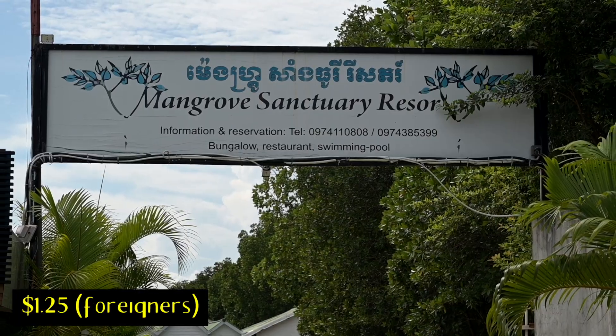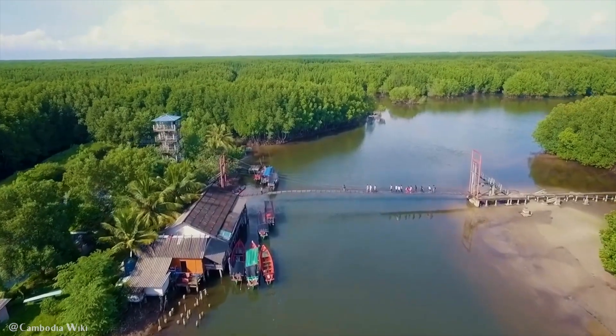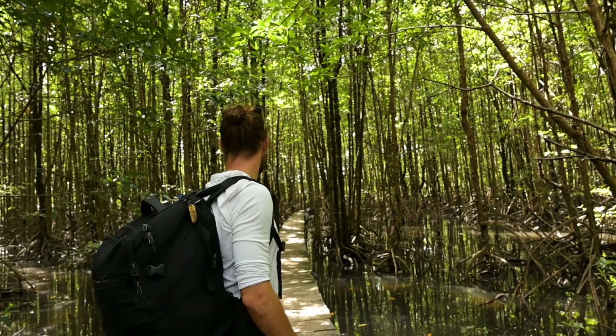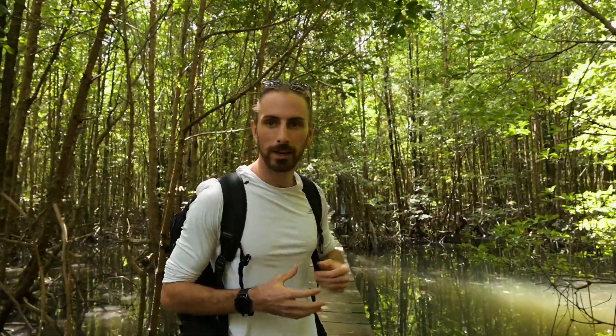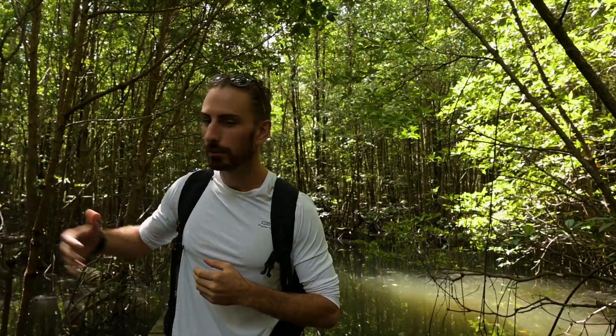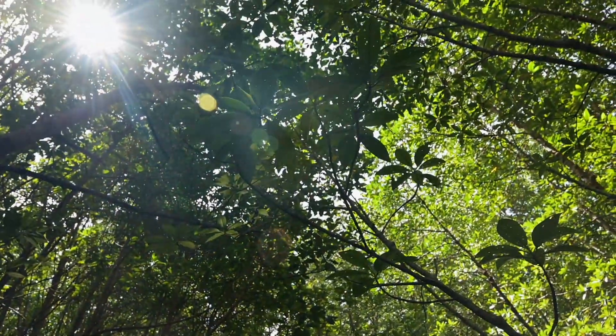We're now at the Mangrove Sanctuary here in Koh Kong, and as you can see, we are surrounded on all sides by beautiful mangroves. It's a really nice escape from the midday heat — we're here in the shade walking along these beautiful paths. If you look over here, you have mangroves. If you look over here, you have mangroves. If you look up above, you have mangroves. We didn't do any research, so I don't have much else to say.